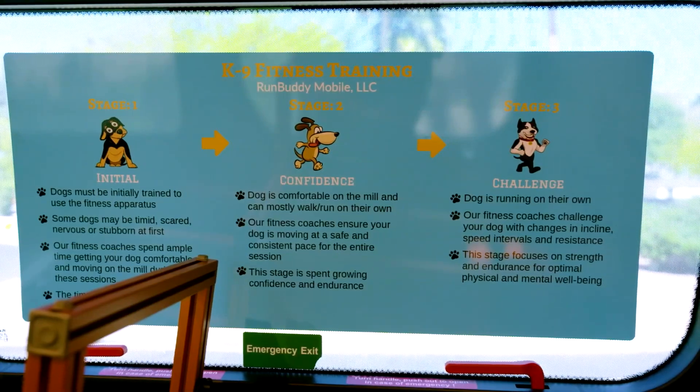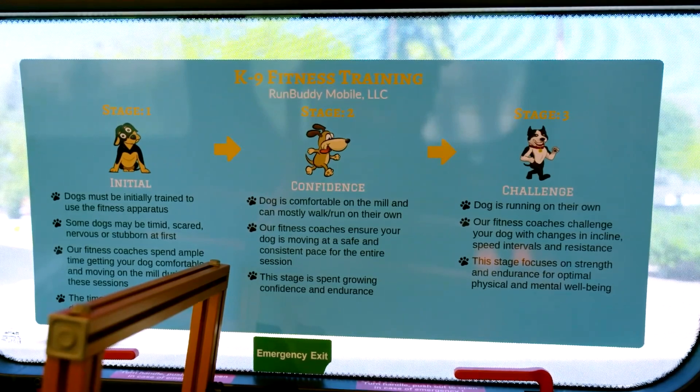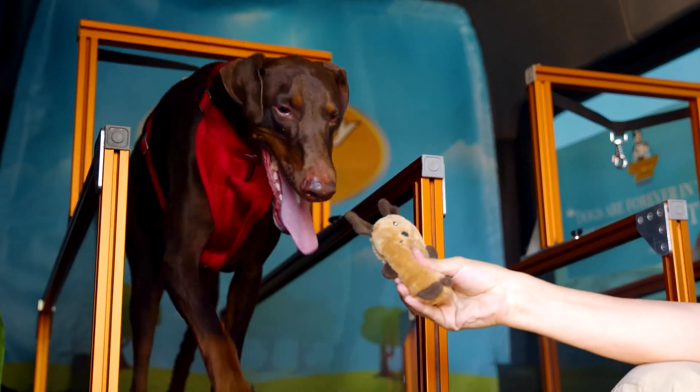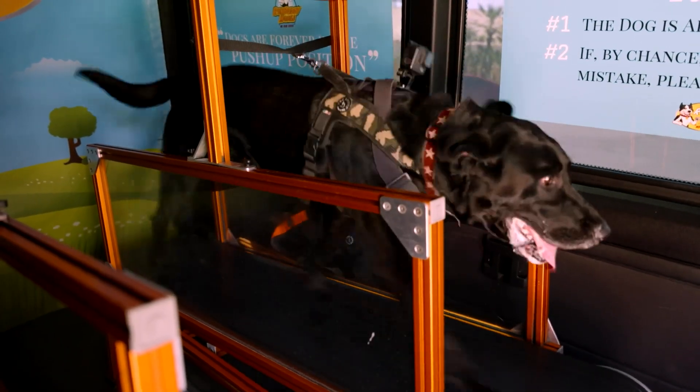Stage one is just getting the dog introduced to the treadmill, making sure they're comfortable and open to learning. Then in stage two, you'll see a dog start to pick up the pace and kind of look around — that's where we try to figure out what triggers the dog. We're not there to bribe the dogs; we're there to build up the dog's mental confidence. Then we get to stage three, like you're going to see with Ocho, where he's just booking at full speed. The fitness session is customized to every single dog — if a dog doesn't like squeakers, you're going to move on and use the other tools in your bag.